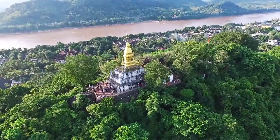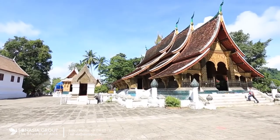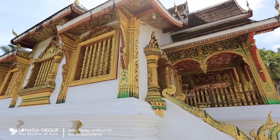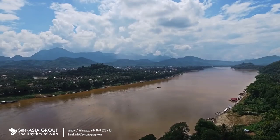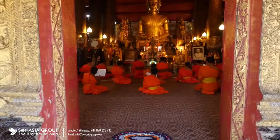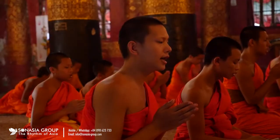Luang Prabang is in the north of Lao and is renowned for its outstanding cultural and natural beauty. It has beautifully restored temples, period buildings, outstanding architecture and traditional culture. This ancient capital lies on the peninsula between the Mekong and the Namcan rivers and it provides a unique insight into traditional Lao culture.